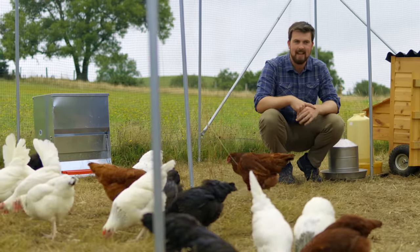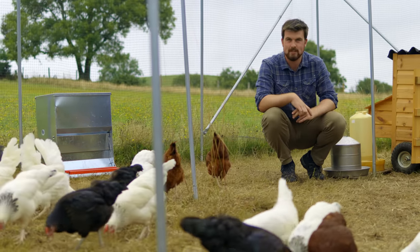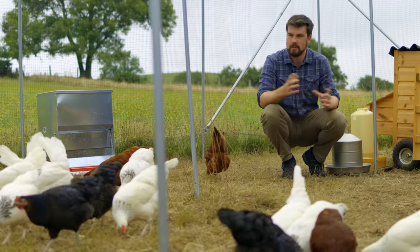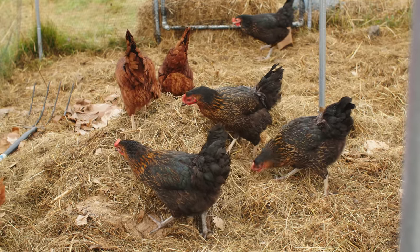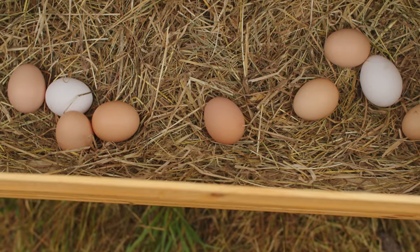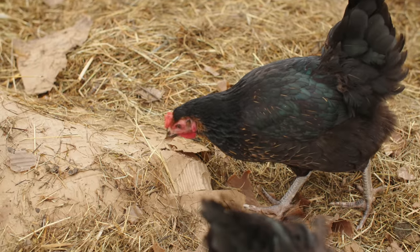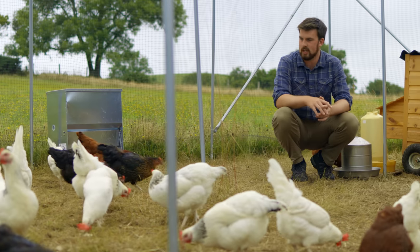We have 20 chickens here — these are going to become our chief composters, which is very exciting. We'll also be getting ducks and hopefully some goats at the end of the summer. It's so nice to have this life and activity around the place. We're going to create a chicken food forest for them to go scavenging. They bring a lot of smiles when people visit, and on volunteer days I give people the opportunity to hold a chicken, which brings a lot of fun and laughs.